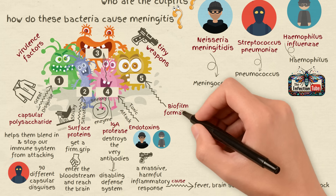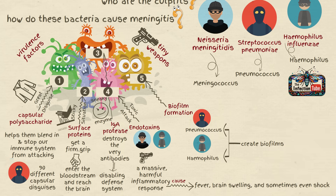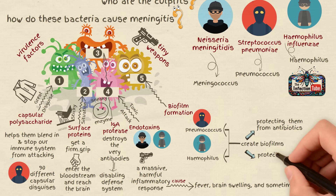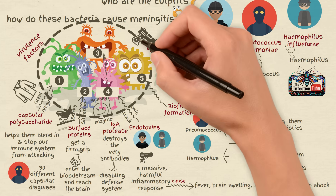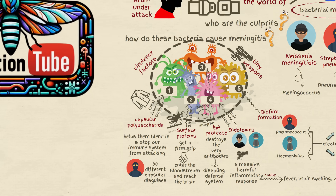Number 5: Biofilm formation. Pneumococcus and haemophilus can create biofilms, which not only protect them from antibiotics but also from our immune system's attacks. By understanding these virulence factors, scientists can develop better vaccines and treatments to fight them.